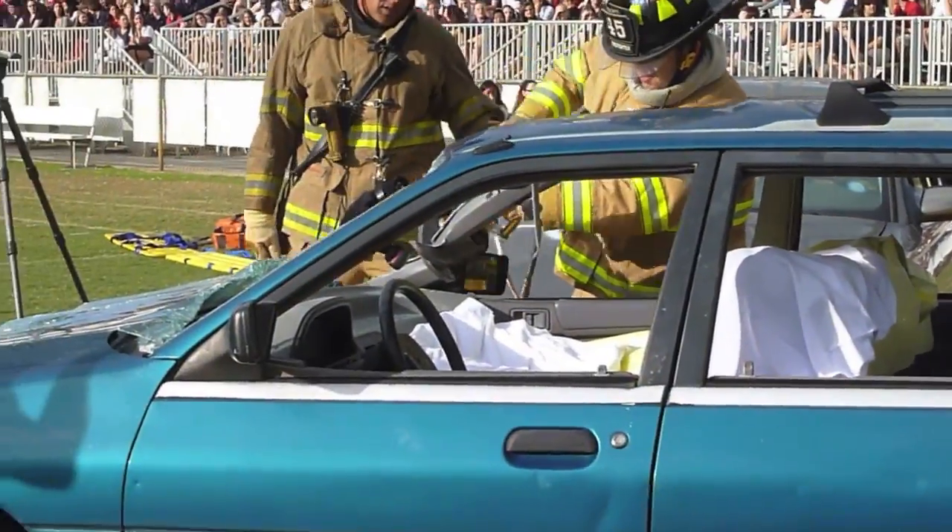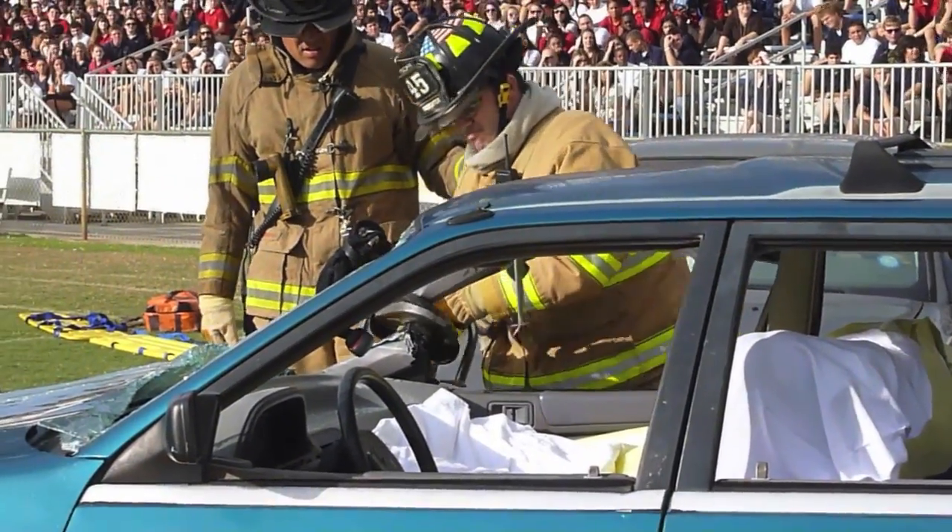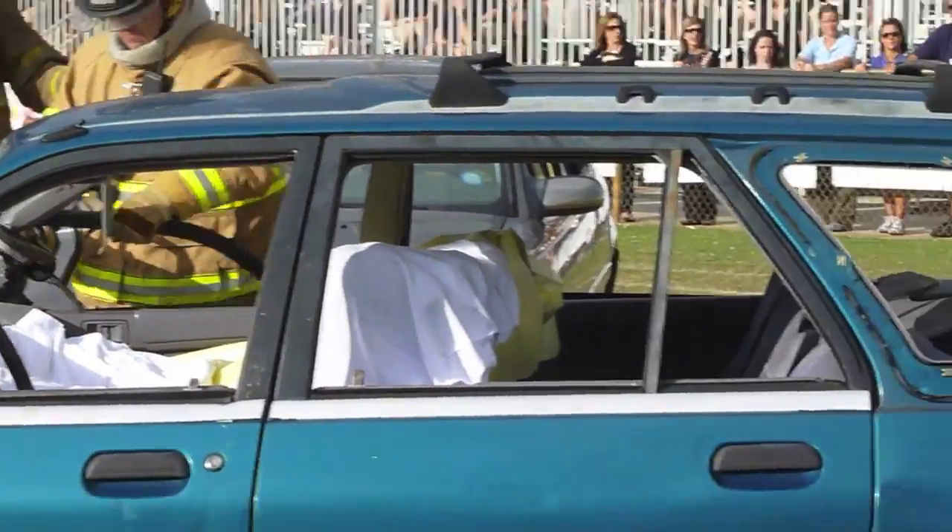What they're doing is they're going to cut the roof off from the door, and they're using what's called the jaws of life — you've heard that term before.